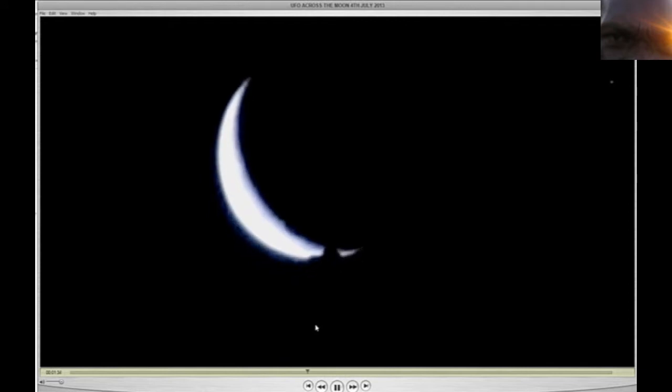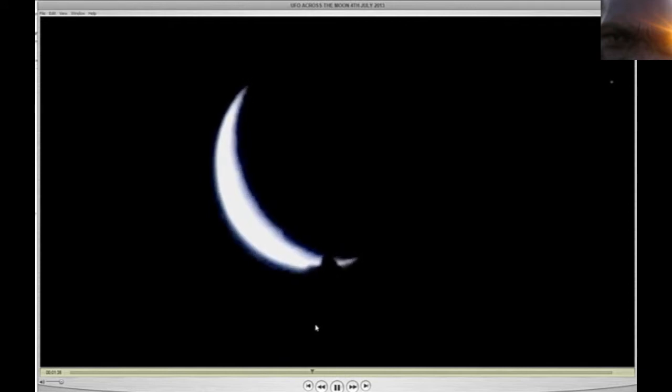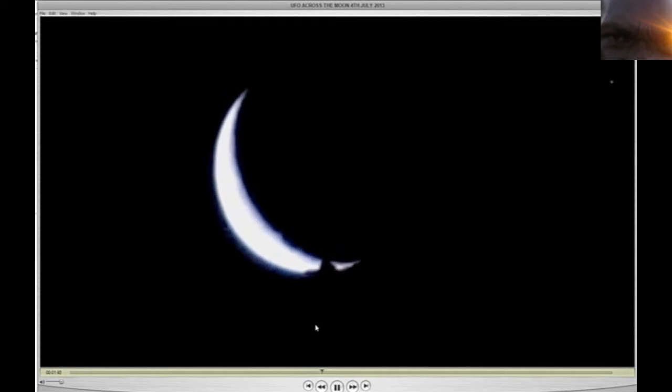Okay, look at it. Then I'm going to show you all it in regular speed. I'm going to show you all what I was talking to it. And furthermore, people, if it was a tree it would have came back again, but it never came back.